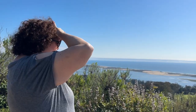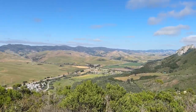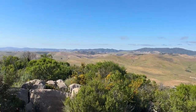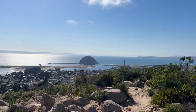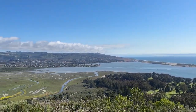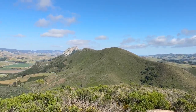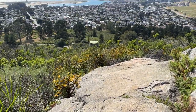Once you get to the top it is well worth it, because you get rewarded with a 360-degree view of Morro Bay and the surrounding areas. We were so lucky to have a clear day to enjoy the views.